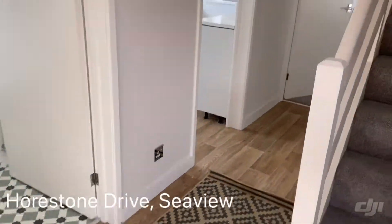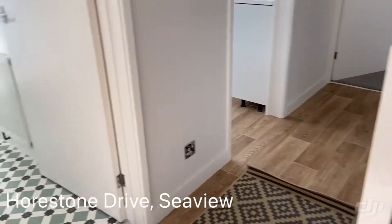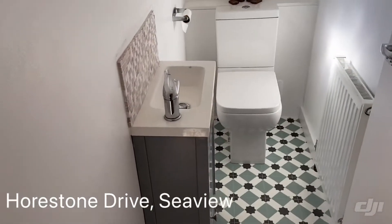As we enter, come into this lovely light hallway. You can see it's all done and ready to go. Staircase there with understair storage, and there's a convenient downstairs WC.